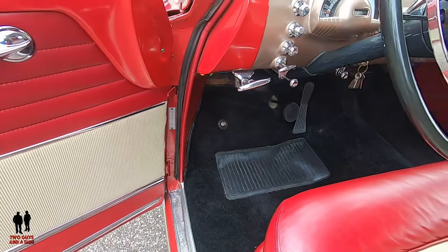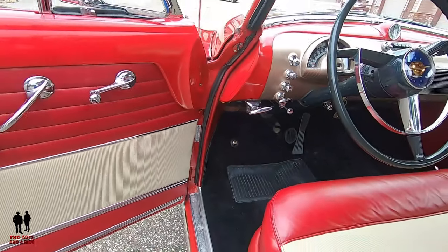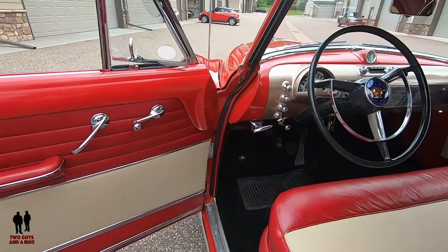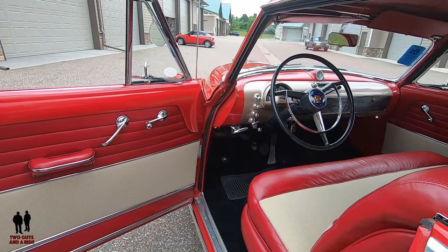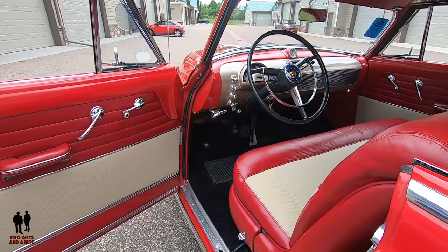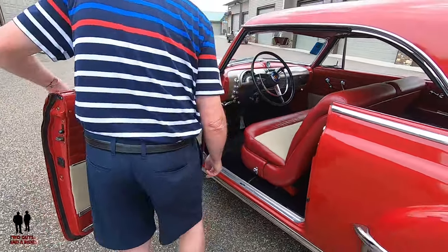For a lot of people who didn't grow up with these cars, there's a little button on the floor — can you guess what it is? It's the high beam switch for the lights. You press it and the high beams go on; press it again and they go back off. It was just a simple click with your foot. Nowadays it's all on the stalk on the steering column. Let's open the hood and take a look at that Rocket 303.